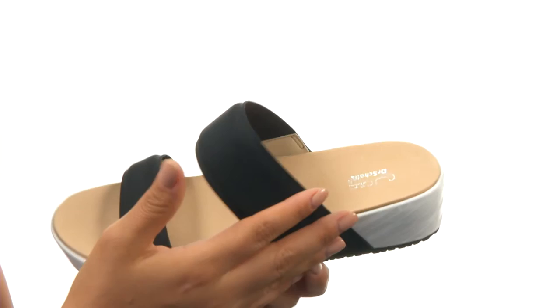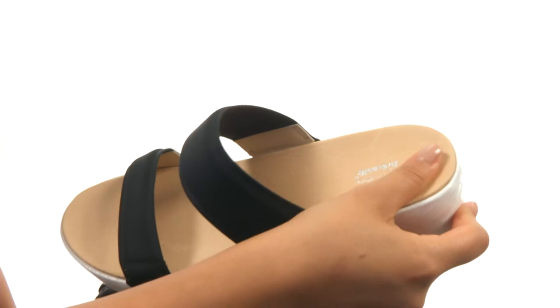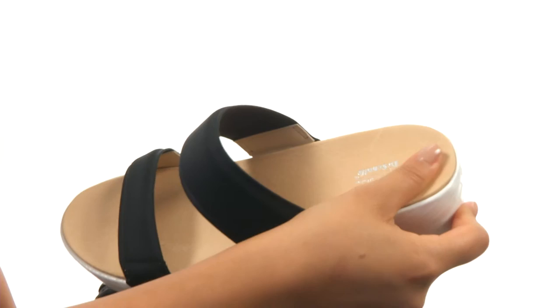Here we have a durable and plush fabric upper with an easy slip-on design. On the inside, there's breathable fabric linings for a great next-to-skin feel. An anatomical footbed that feels so soft. There's a stylish wrapped wedge heel for an extra boost in height. Down at the bottom, there's a durable rubber outsole.